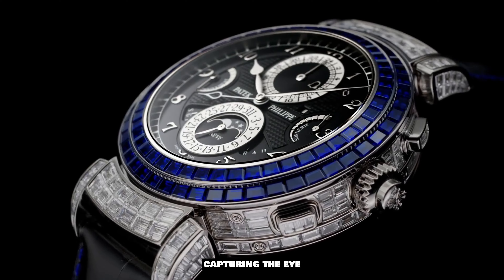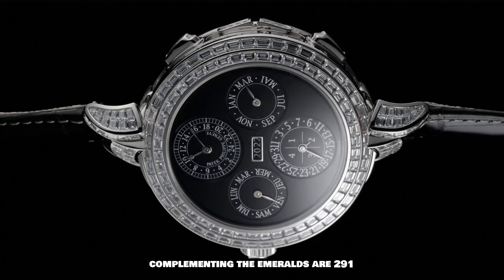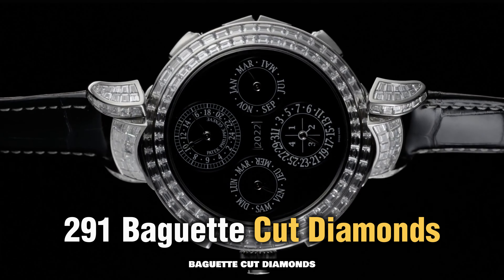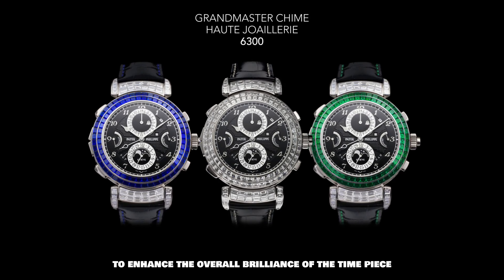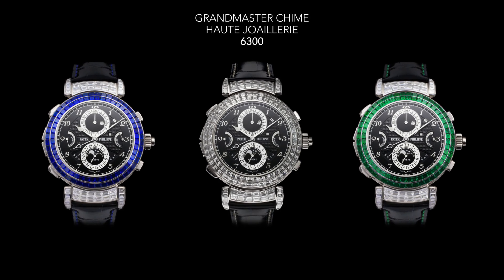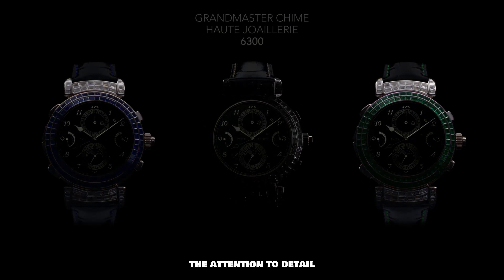These vibrant green gemstones radiate a sense of luxury and sophistication, capturing the eye with their captivating allure. Complementing the emeralds are 291 baguette-cut diamonds, expertly arranged to enhance the overall brilliance of the timepiece.